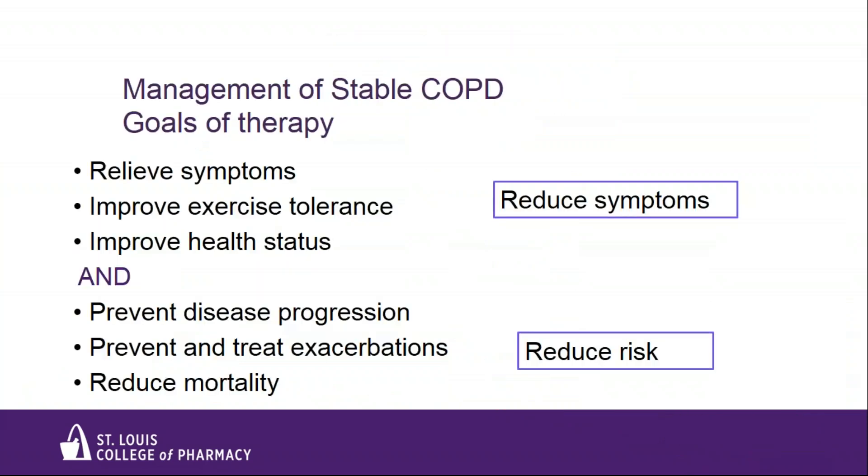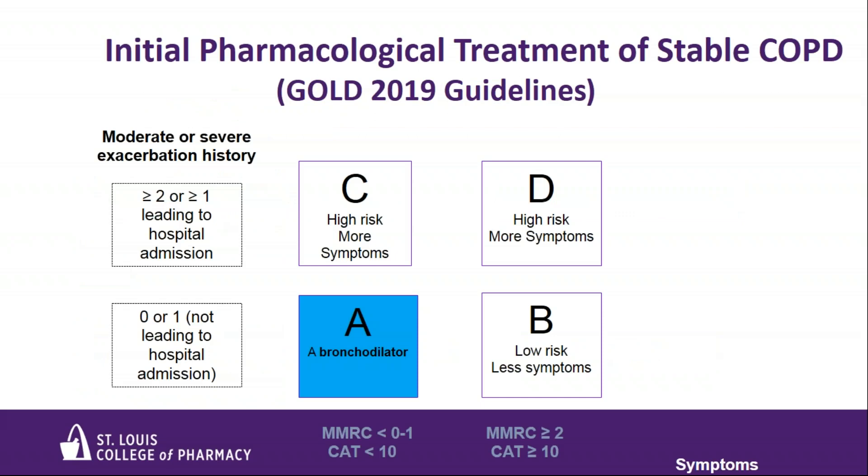Once COPD is diagnosed and patients are placed into a risk category, they are given treatment. Goals of treating stable COPD are twofold: to reduce patient symptoms and to reduce the risk of future exacerbations. For initial pharmacologic management, Group A patients should be offered bronchodilator treatment — this can be a short-acting agent like a SABA or SAMA, or a combination like Combivent. Long-acting agents can also be used for Group A patients. Initial management of Group B should consist of a long-acting bronchodilator; there is no evidence to suggest one class over another, so a LABA or LAMA is appropriate.